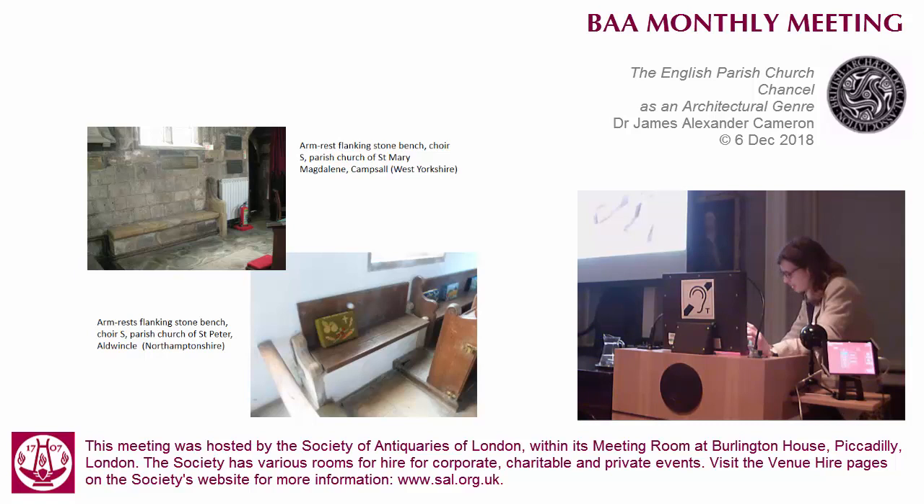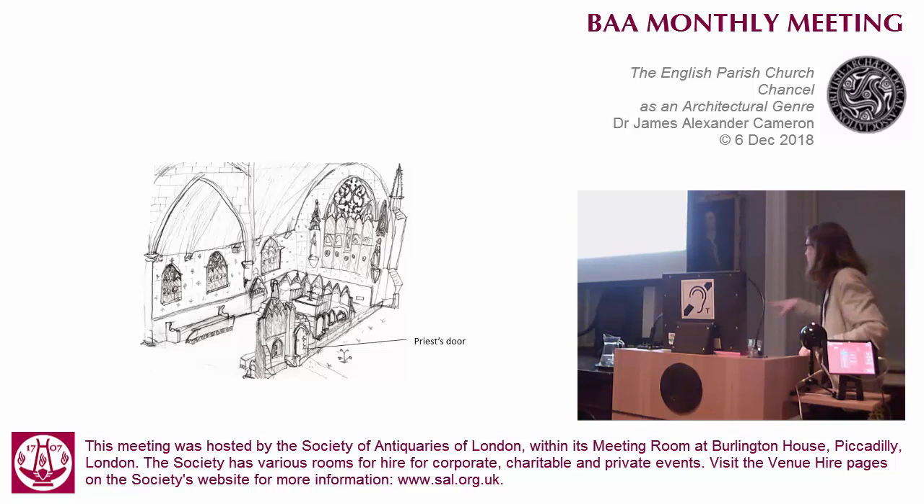So it would really seem that the western half of the chancel - which for convenience I do term the choir - was actually rather free of furniture. And indeed having an empty buffer zone was surely part of the grandeur of an ambitious chancel, that you're embracing space and not generally just filling it with stuff because you can.